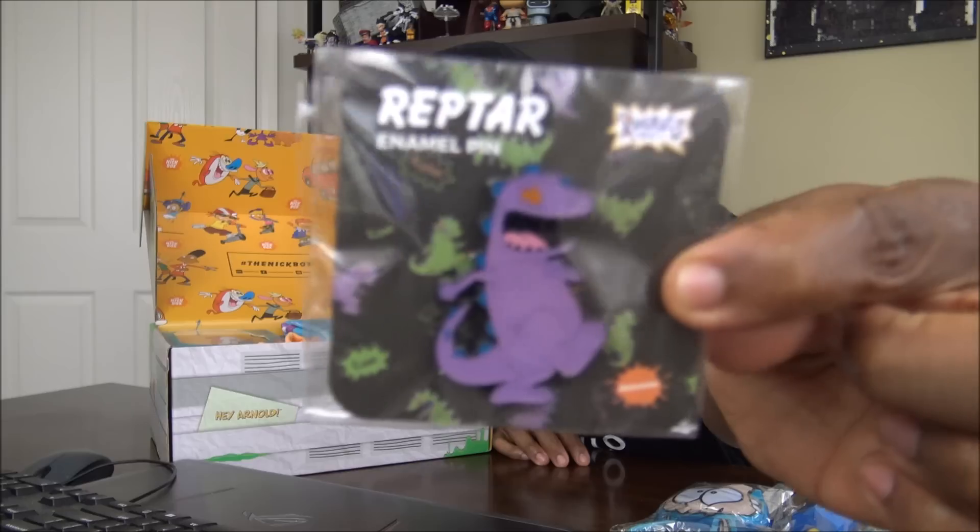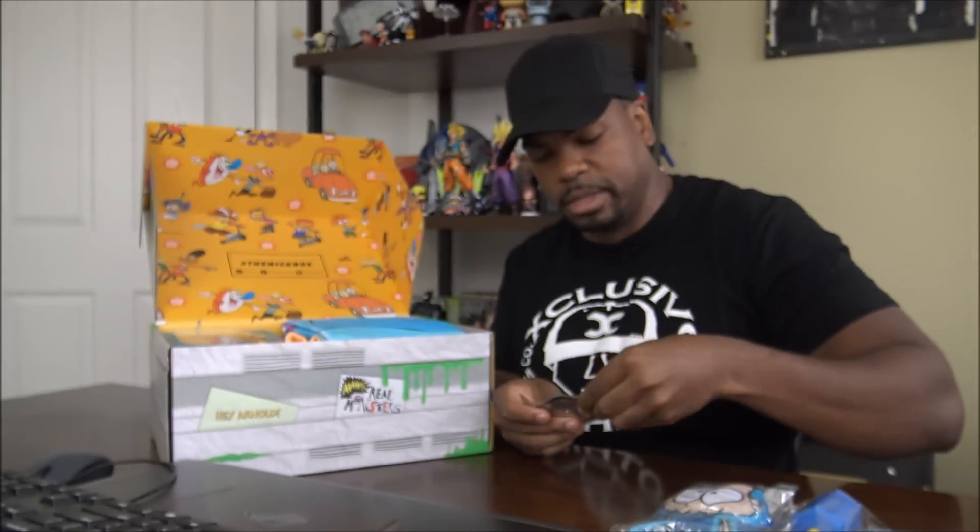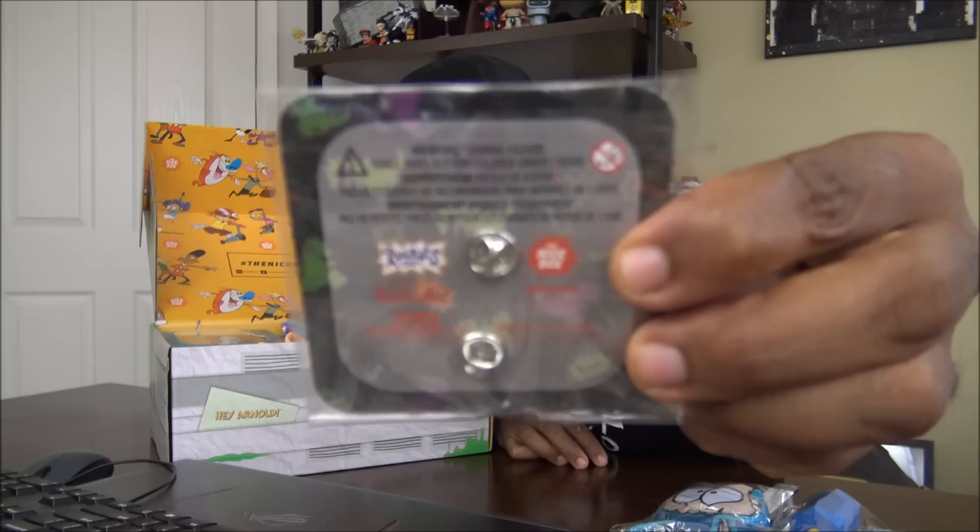Reptar! This is also from Rugrats — see that? It's a pin.